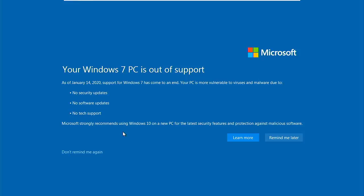I'm running Windows 7 and it says: as of January 14th 2020 — which was over four years ago — support for Windows 7 has come to an end. Your PC is more vulnerable to viruses and malware due to no security updates, no software updates, and no tech support. They're recommending we go to Windows 10, but support for that is ending in October 2025, so really we should be going to Windows 11.